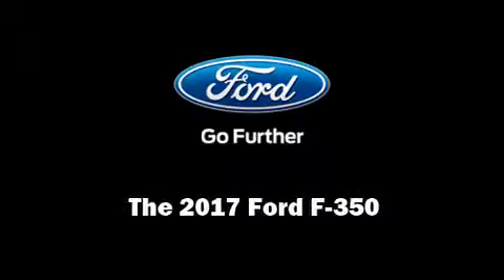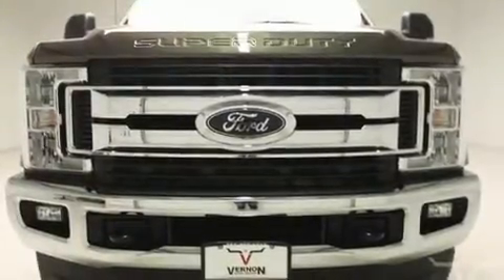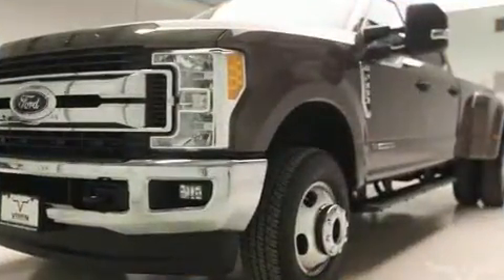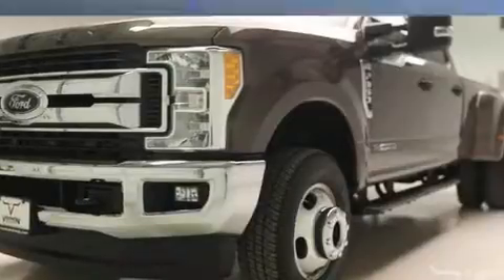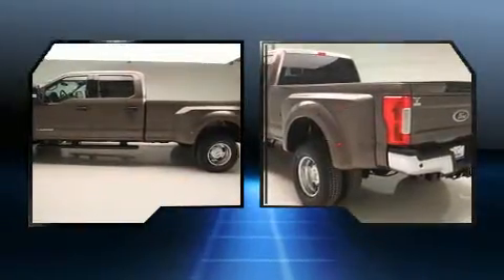Outstanding design defines the 2017 Ford F-350. It features an automatic transmission, four-wheel drive, and a powerful eight-cylinder engine. The engine breathes better thanks to a turbocharger, improving both performance and economy.